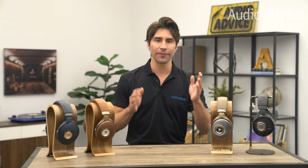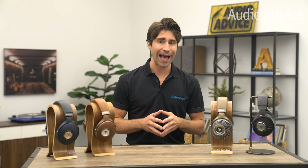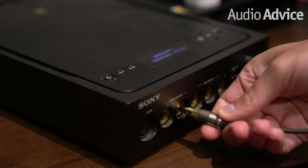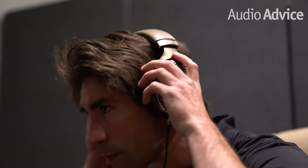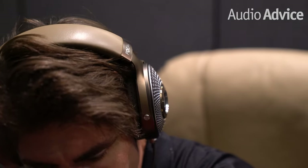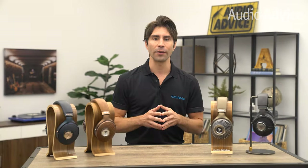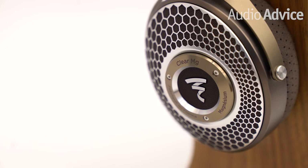The impedance on the Clear MG is 55 ohms, which means it can be powered by a portable audio player like your smartphone or laptop without needing a headphone amp, though I highly recommend a good DAC/headphone amp to hear its full potential. When testing it, I immediately noticed how comfortable they are — the ear pads and headband feature fine chestnut leather and perforated microfiber memory foam, designed to fit firmly while remaining breathable. The ear cups have a standard vertical pivot while the yoke allows lateral rotation for a proper fit on just about any head shape.